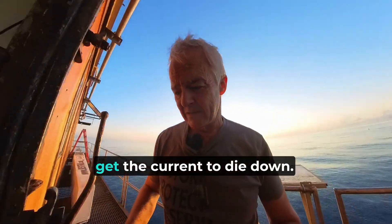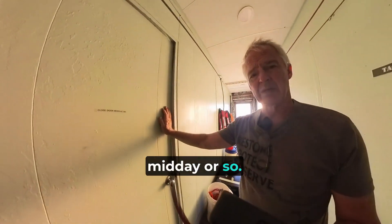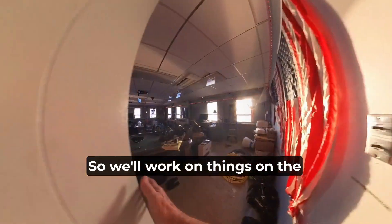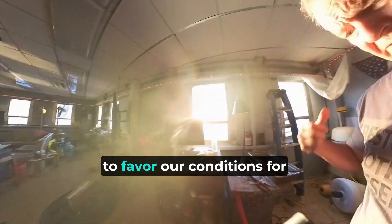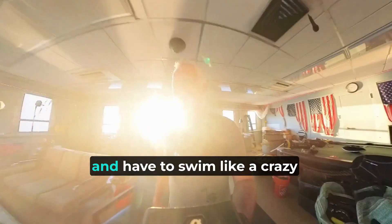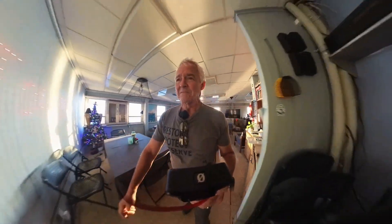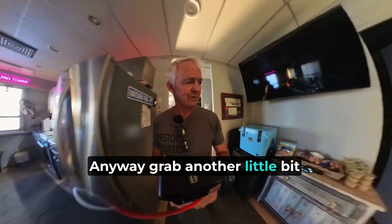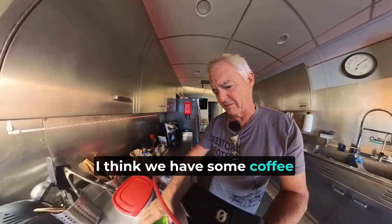For me to go diving later on, I really need to wait for the current to die down — it usually happens about midday or so. We'll work on the solar panels and put them in order until we get conditions that favor getting in the water. Don't want to get in the water and have to swim like crazy just to stay still. Anyway, I'll drop another little something to drink — I think we have some coffee already made.